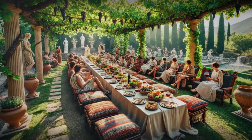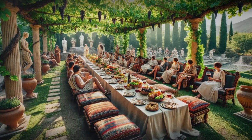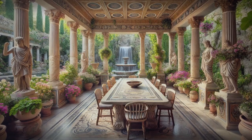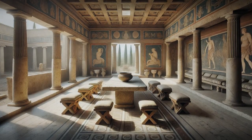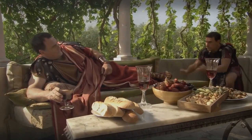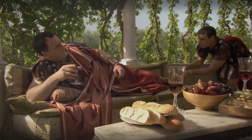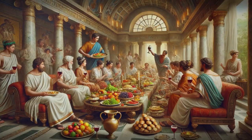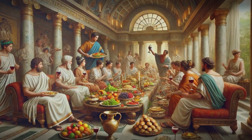Romans loved dining al fresco. The peristilium, a courtyard surrounded by columns, often doubled as a dining space, and some homes even had outdoor dining rooms like the one found in the House of Sallust at Pompeii. Imagine enjoying a leisurely meal under the shade of an arbour, attended by a single loyal slave, just like the charming scene described by the Roman poet Horace. Dining in ancient Rome was all about savouring good food, wine and company in a beautiful setting.